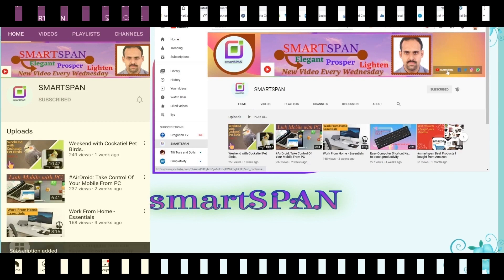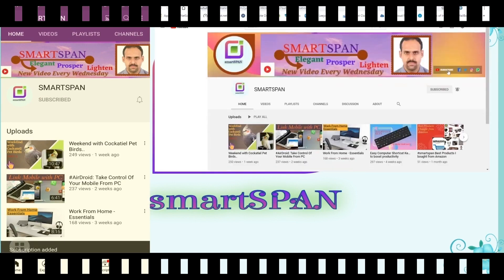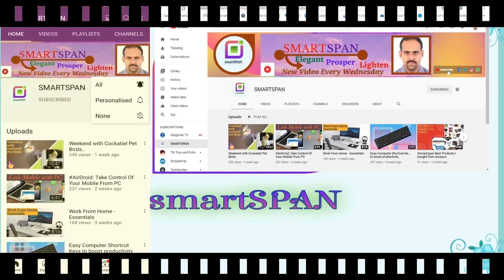If you are new to my videos, please subscribe to the SmartSpan channel. We'll be back with another interesting video next week. Until then, take care and bye for now.